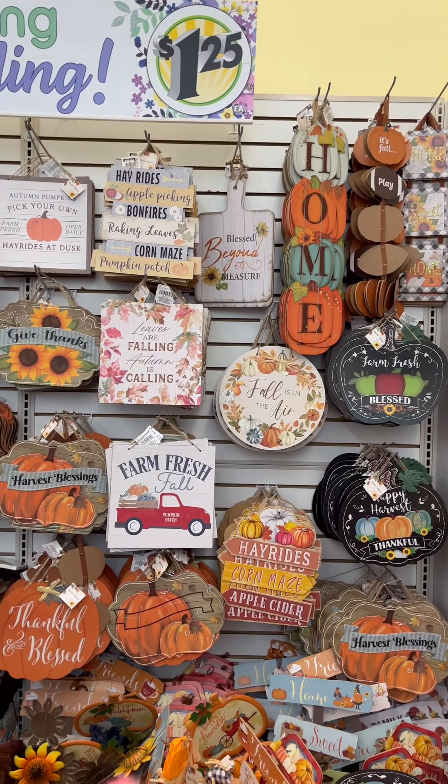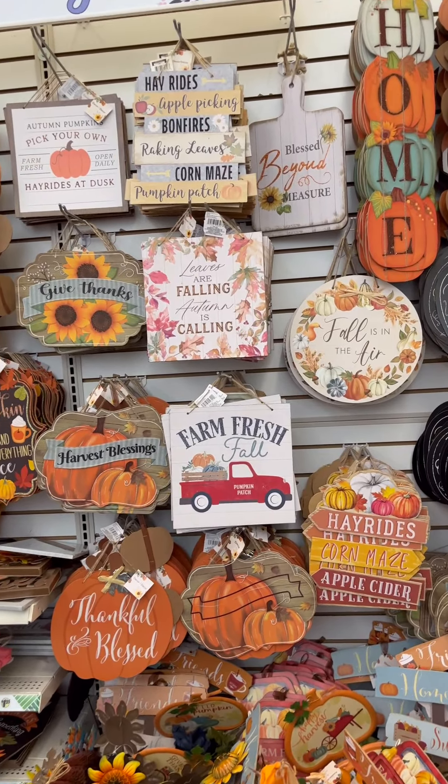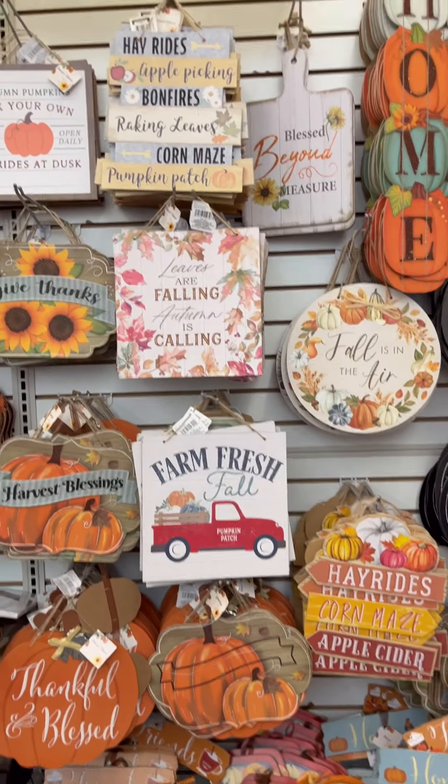Oh look, they've got all the harvest stuff in — very cute! This is at my bigger location.